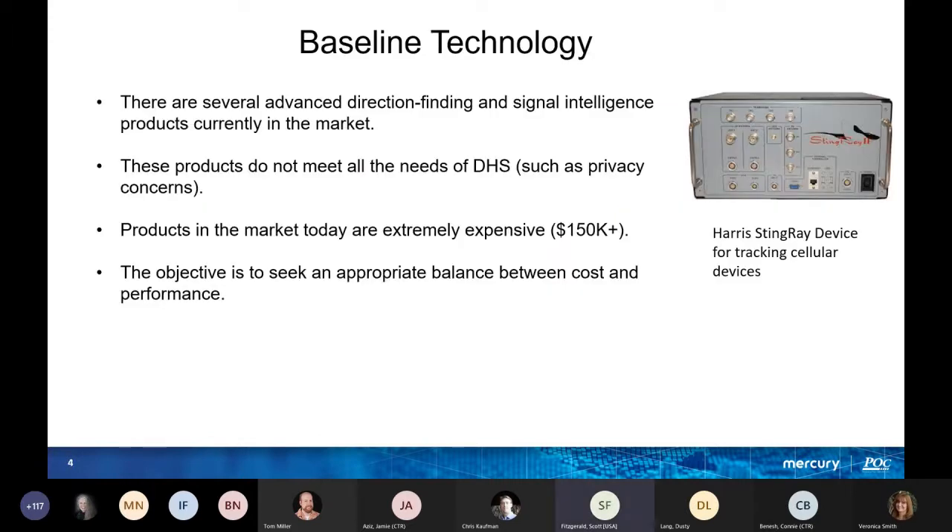On baseline technology: there are several direction-finding signal intelligence products on the market, but they're very expensive and don't meet all of DHS's needs, such as privacy concerns. Those products today are $150K and up. We're talking about $20K for our Replier system, with the objective to seek an appropriate balance between cost and performance.